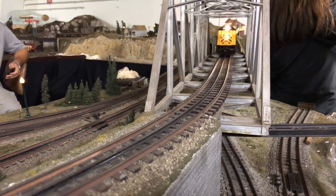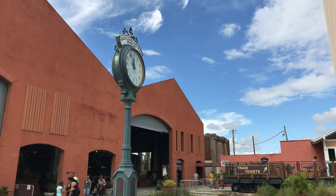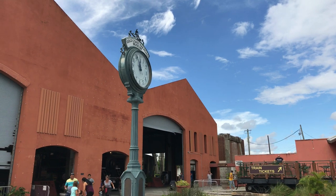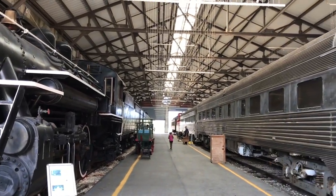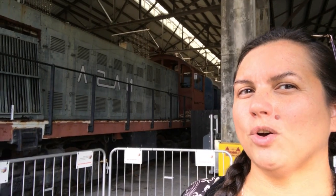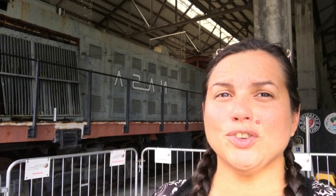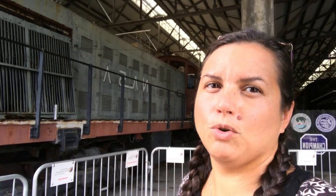Today we decided to make a trip to the Gold Coast Railroad Museum, and it is pretty awesome. Behind me you have an old Nassau train. This actually used to transport the solid rocket boosters at Cape Canaveral right before launch. So this is a really, really cool old train.